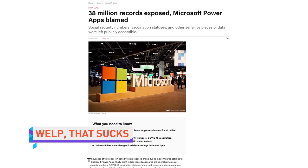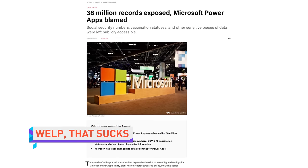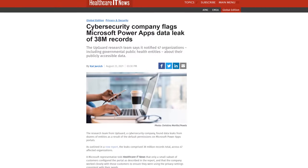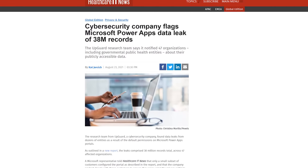Microsoft has some egg on its face today after 38 million sensitive records were breached, and the default settings of its Power Apps are apparently to blame. These records included COVID vaccination status, social security numbers, and home addresses stolen from American Airlines, government bodies, and Microsoft itself.